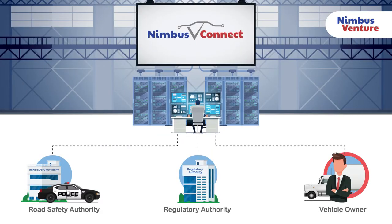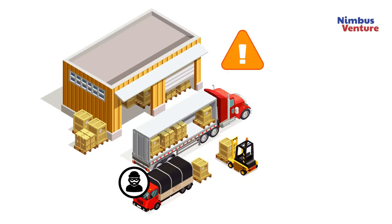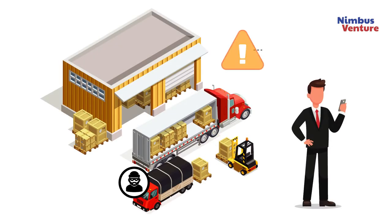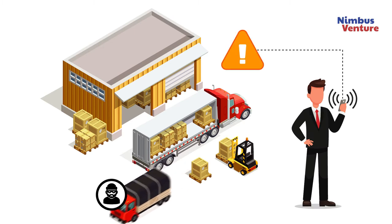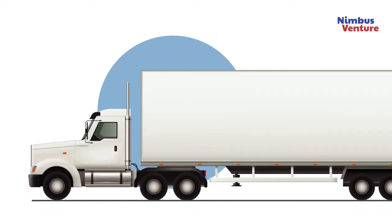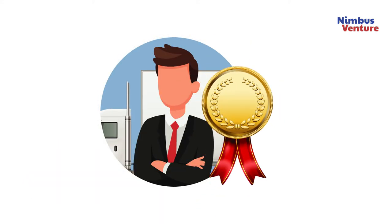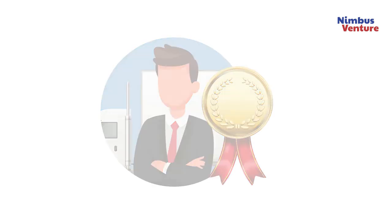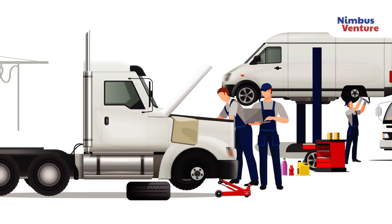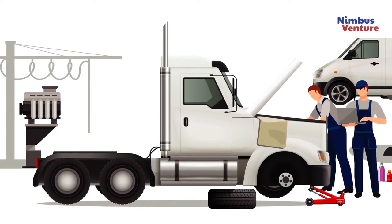Benefits to the Vehicle Owner: with our superior Nimbus V-Connect sensor data, it becomes possible to prevent malpractice while the freight is en route. Comply with heavy vehicle regulations and build a reputation of trustworthiness, reliability, and corporate responsibility. Using the axle load sensor to avoid overloading will reduce vehicle maintenance and repair costs.